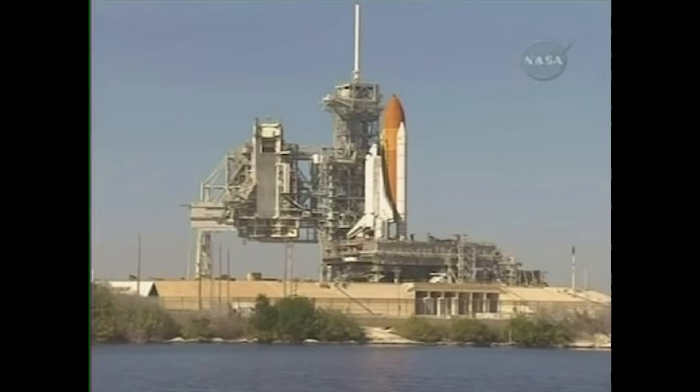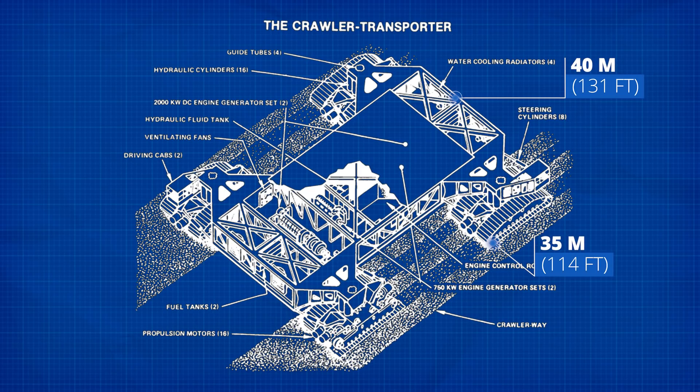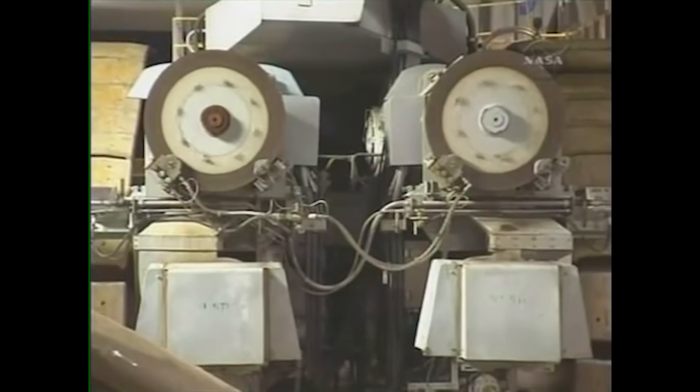For nearly 50 years the large, lumbering figures of NASA's crawlers have made their way slowly back and forth from the Vehicle Assembly Building at the Kennedy Space Center in Florida to various launch pads on site. Essentially, their role in a successful space mission is short and almost entirely unheralded, but these vast machines are mind-boggling and certainly some of NASA's unsung heroes. They're the world's largest self-powered land vehicles — while several machines are bigger, mostly large-scale excavators, they all run on external power sources. The crawlers are 40 meters in length and 35 meters wide, making them slightly bigger than a baseball diamond.